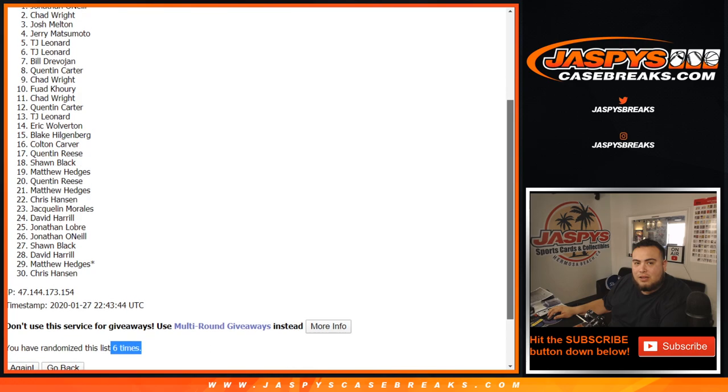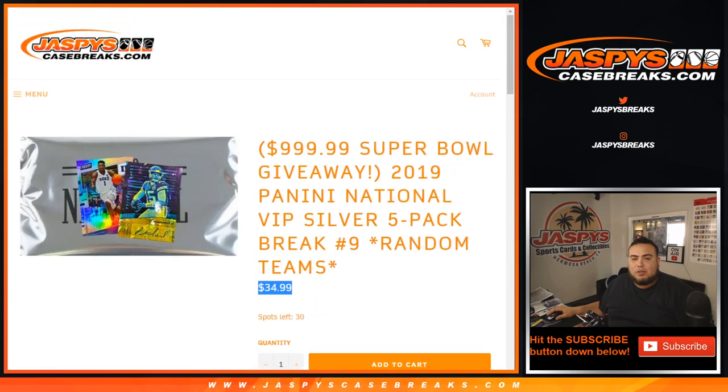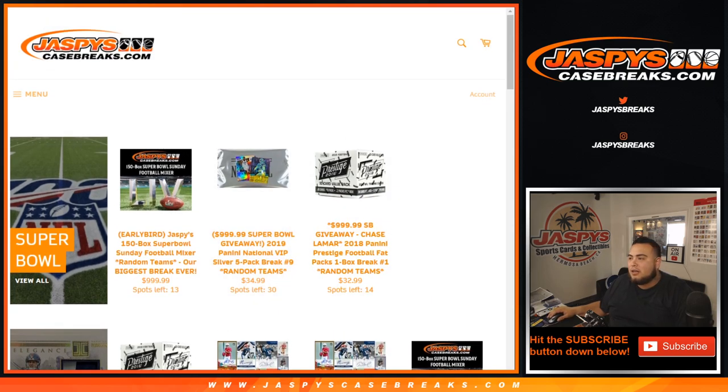Chad and at number one — Jonathan O'Neill! Congratulations Jonathan, you are now in the Super Bowl Mixer. Appreciate it guys. We have another one of these up on the website, and we also have other ways to win spots in the Super Bowl Mixer with Prestige — that's down to 14. That's also a 2018 Prestige football box where you can chase a Lamar Jackson and Baker Mayfield on that draft class, and it's pretty loaded. Remember guys, JaspiesCaseBreaks.com — appreciate it, thank you!